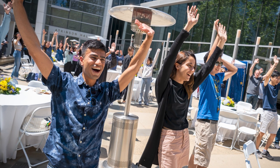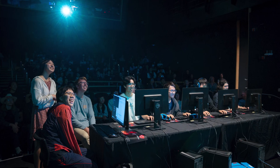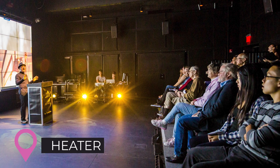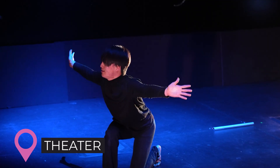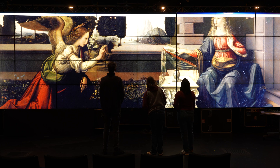Atkinson Hall hosts more than 100 events per year, both for QI and other campus groups. Sought-after spaces include the theater, a black box space that can be reconfigured for poster sessions, workshops, art, and music performances. The room also sports a 20 by 20 foot ultra-high resolution display.